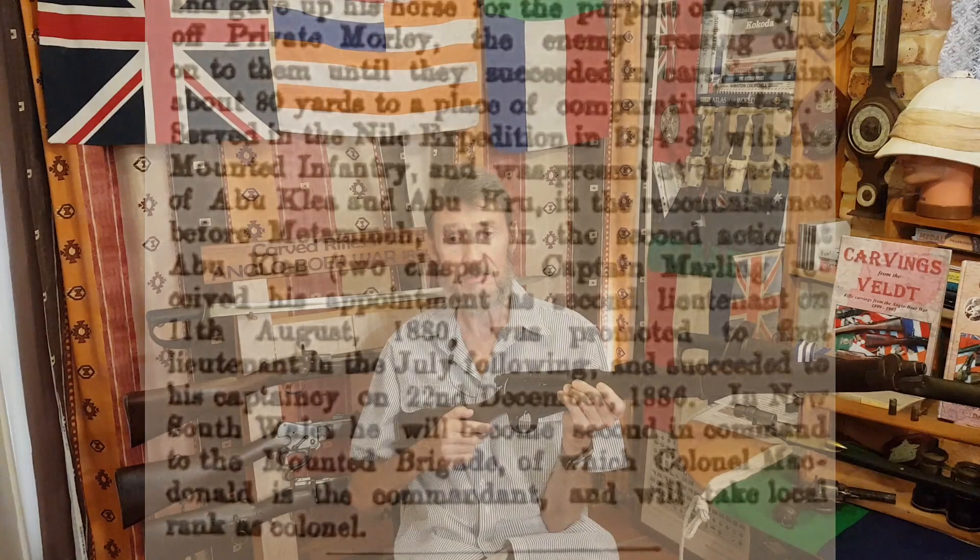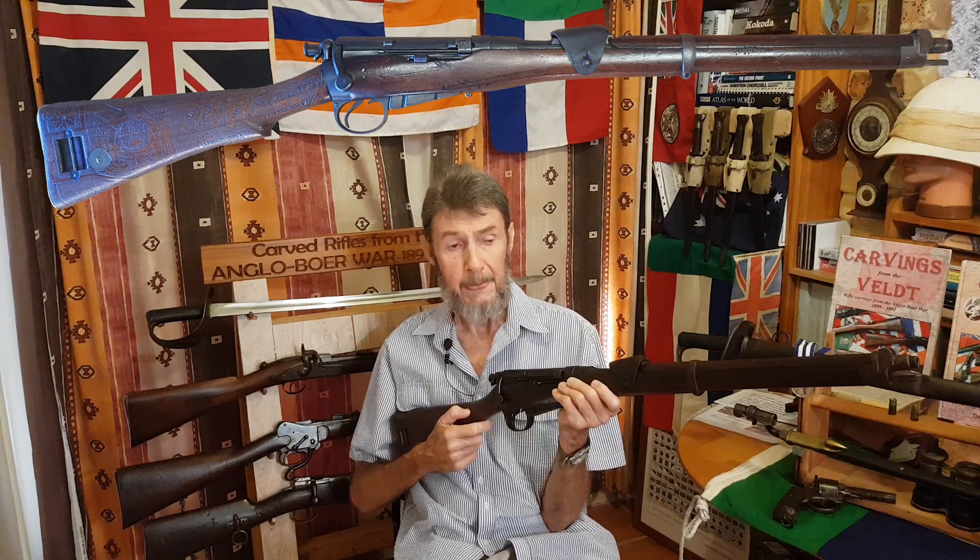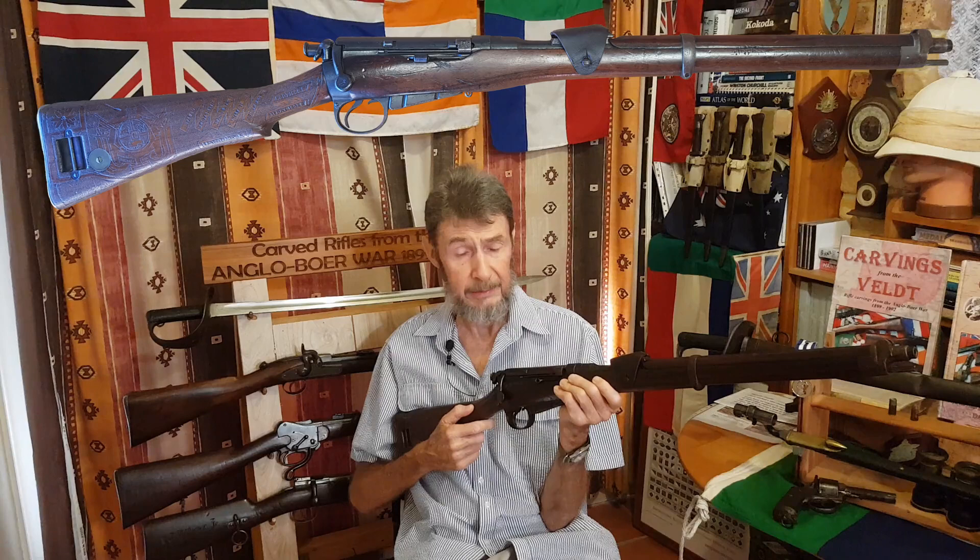Now, it so happens that later on in his life Marling wrote a book called Rifleman and Hussar. In this book he mentions most decidedly that he did go to Australia in 1894, the year after he was offered this position. Funnily enough, he doesn't mention the fact that he was at the cavalry school in Sydney, so I'm not quite sure if he did take up that post. After Australia he goes back to India, and then from India back to the UK.